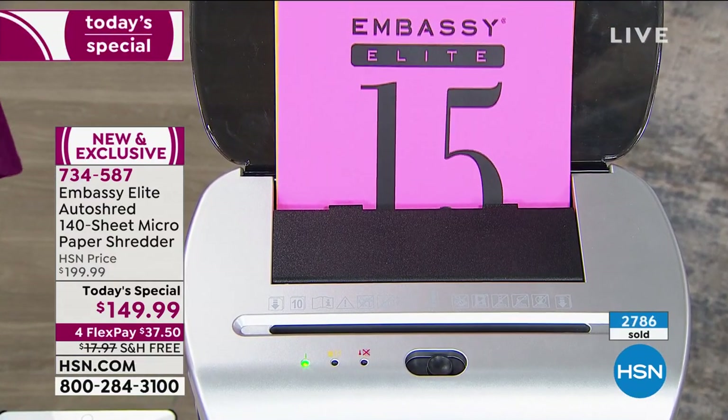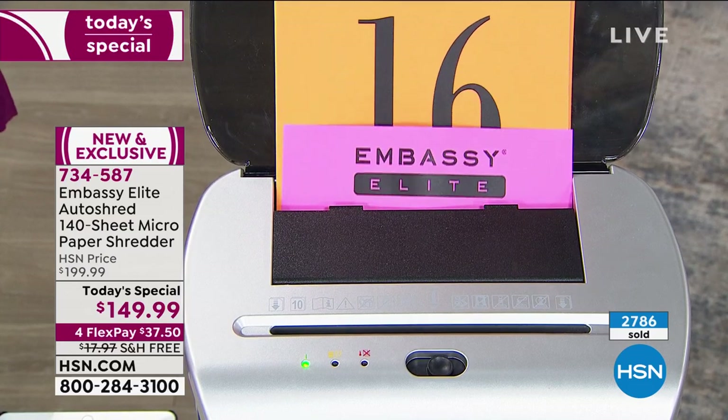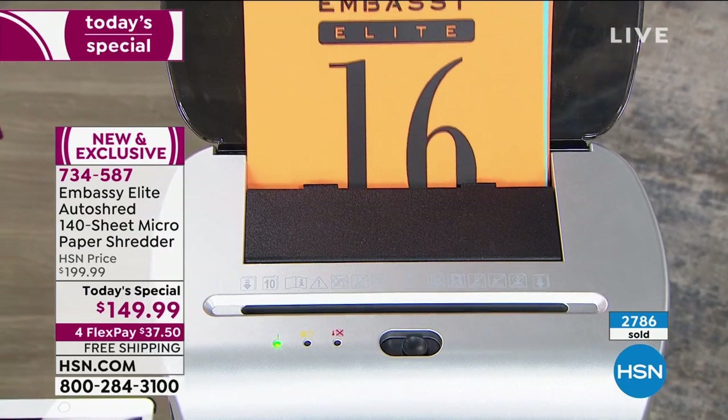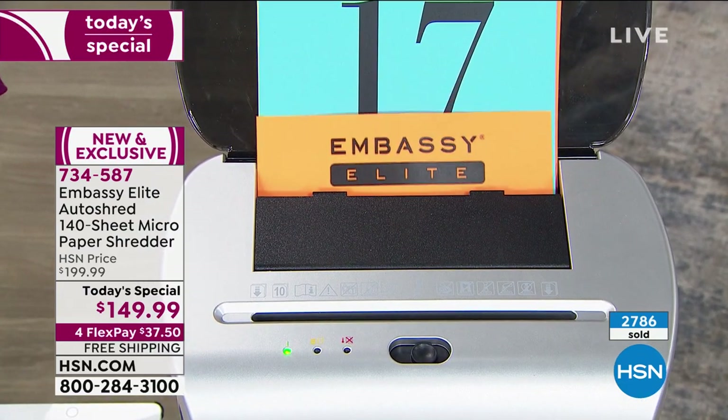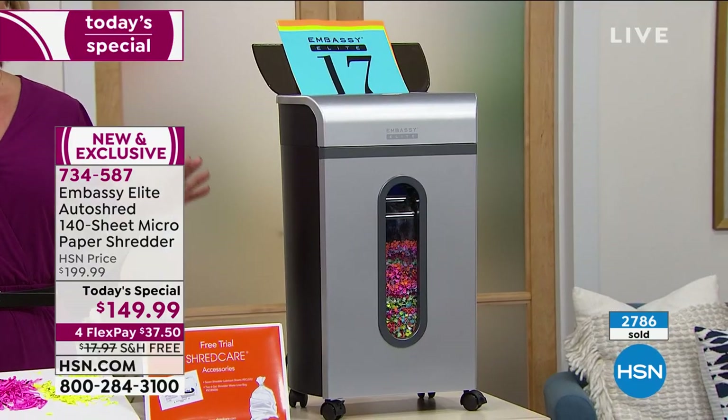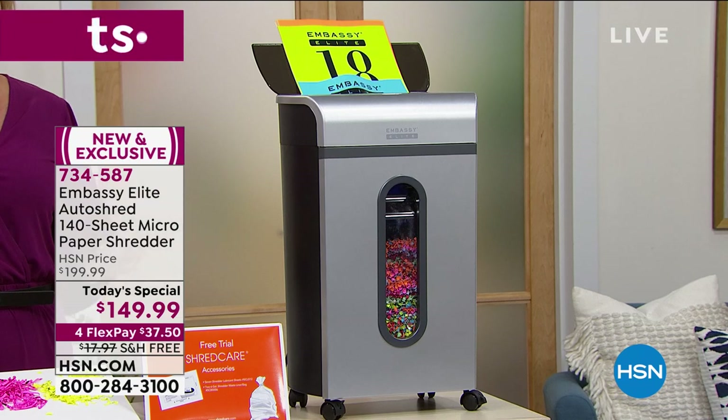I'm talking social security numbers, I'm talking birthdays, I'm talking medical records and medical history — all the things that those bad guys and bad gals are looking for so they can steal your identity and essentially destroy your life, at least for a year or more.